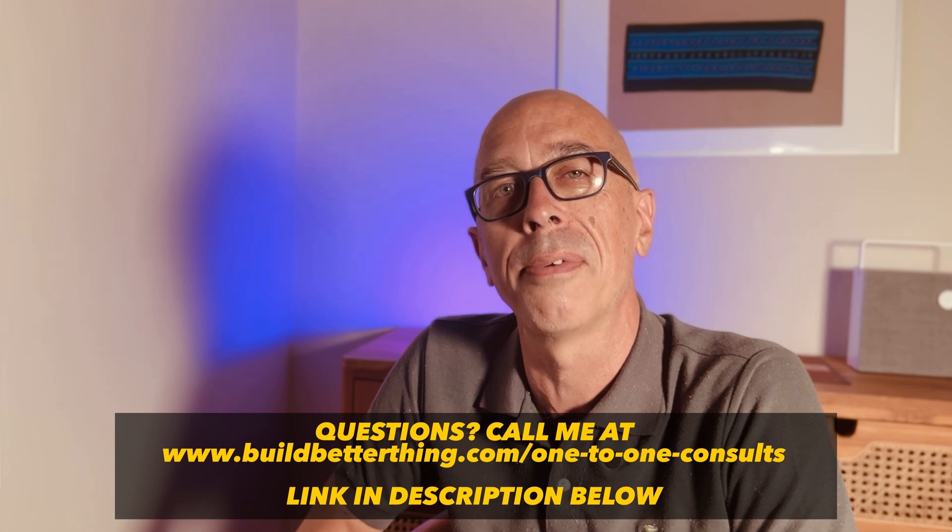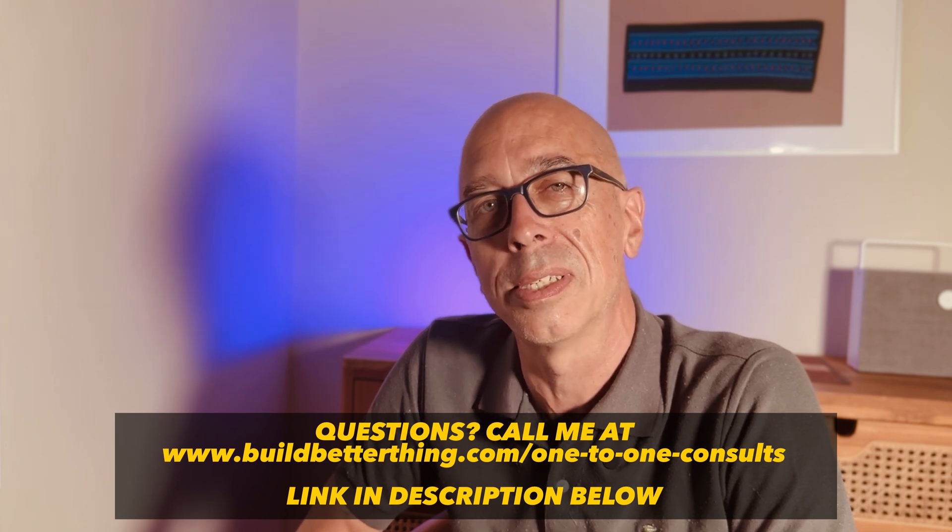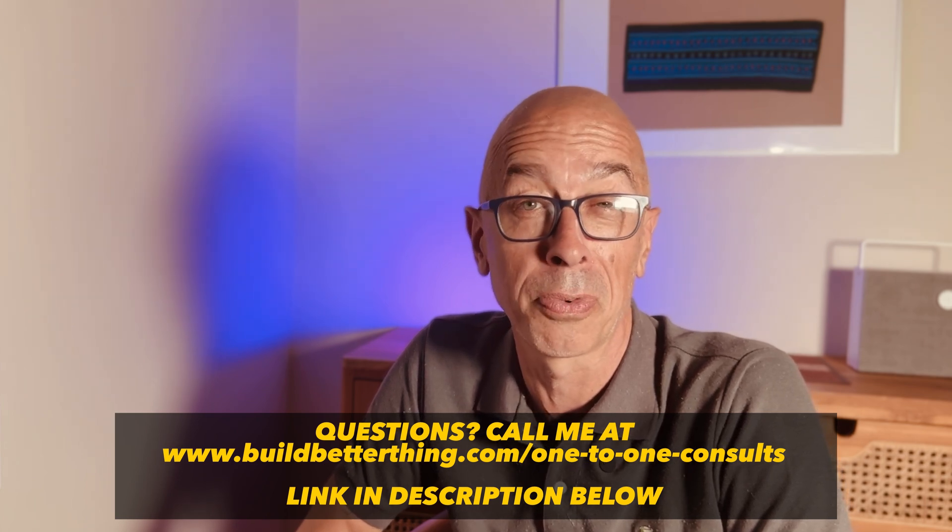Enough about brickwork. Check out this video for my tips and warnings about timber frame and carpentry mistakes I see all the time in garden rooms, extensions, and home builds. In the meantime, please give me a thumbs up — it really does help me — and I hope to see you next time.